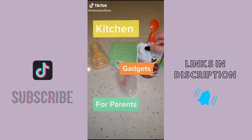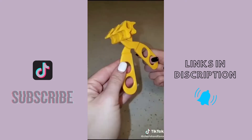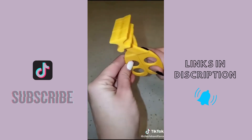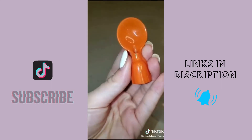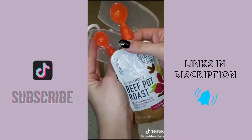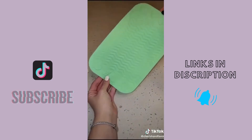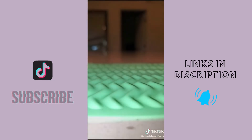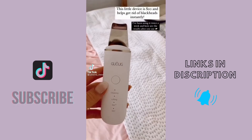Kitchen gadgets for parents: first up are these baby food scissors that come in their own case — this makes chopping food into little squares way faster for a baby learning to eat solid foods. Next up are these screw-on spoon attachments for all your pouches, they also come in their own case and fit on any standard size pouch. This silicone mat helps stop your baby from chasing food around their tray; the ridges make it easy for their fingers to use.